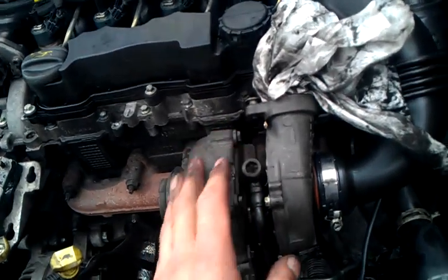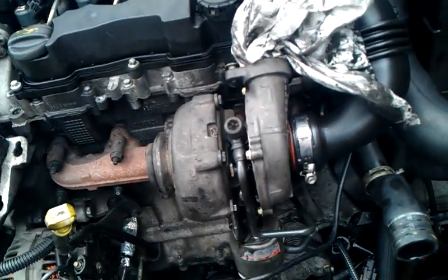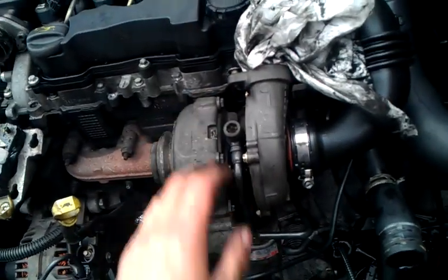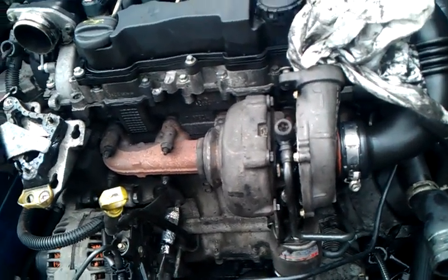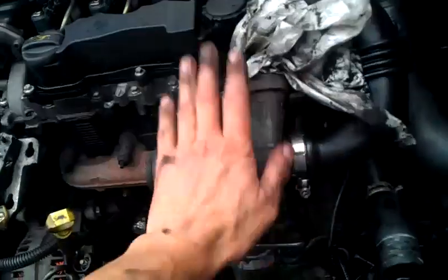Oil starvation on these engines is a contributing factor to turbo failure. Looking through invoices from the previous owner, this car has already had two turbos this year — it's going to be a problem engine. The only real way to solve the problem, if the sludge is bad, is to either strip the engine down and give it a full decode clean, or fit a new engine.